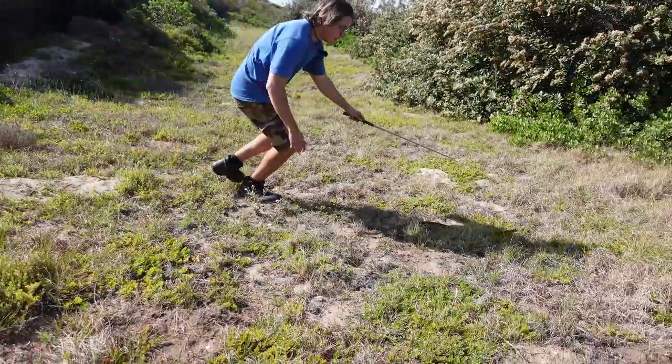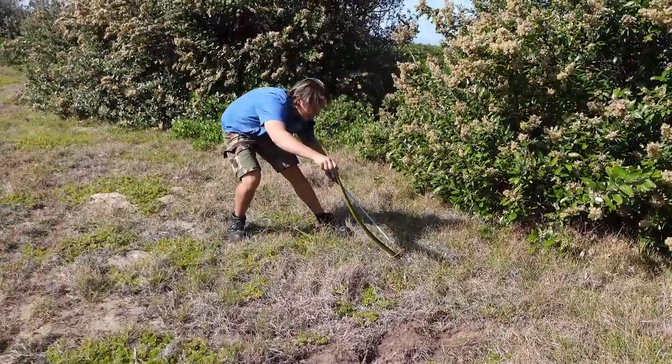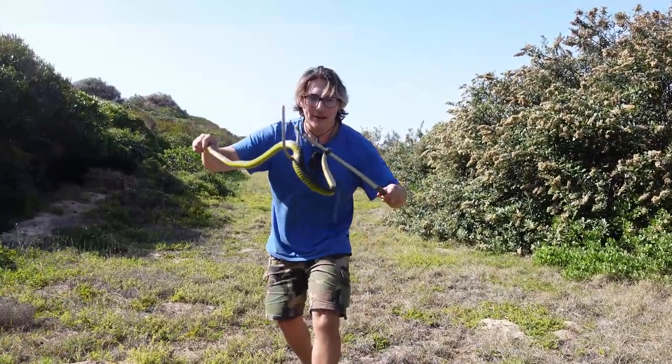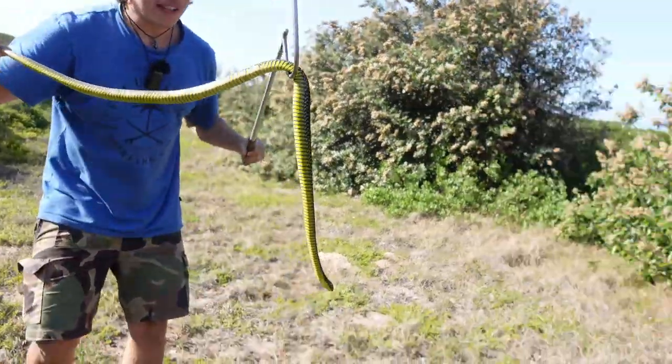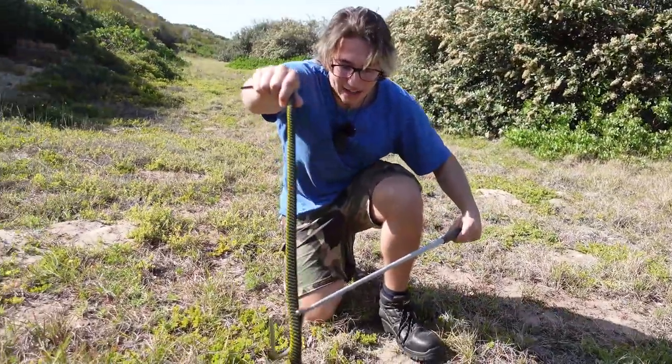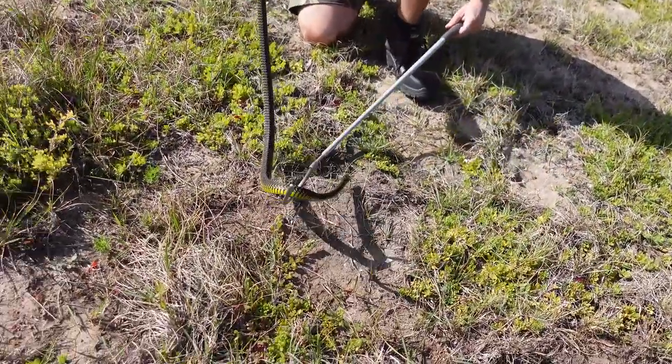Got a boomslang! Got the tail — watching the head. Did you see how fast that was? Boomslang are incredibly fast snakes, which is often why you see so little of them in the wild. It's one way to get your adrenaline up. Give me a second to calm down so he can calm down as well.